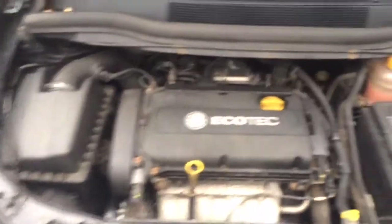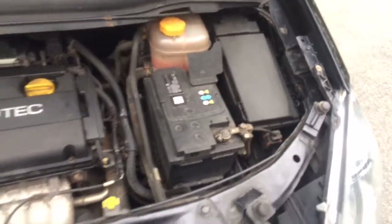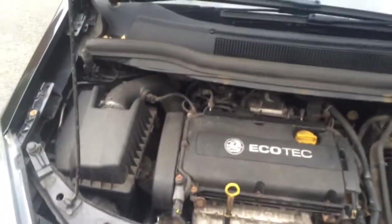Quick look under the bonnet — it's pretty much what you'd expect of a vehicle this mileage and age.